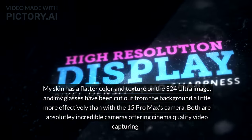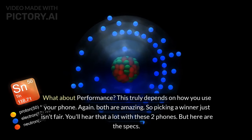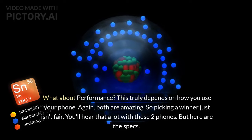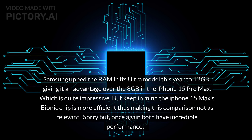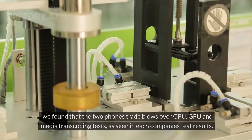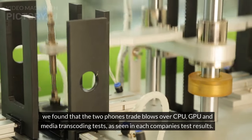Both are absolutely incredible cameras offering cinema-quality video capturing. What about performance? This truly depends on how you use your phone — again, both are amazing, so picking a winner just isn't fair. Samsung upped the RAM in its Ultra model this year to 12GB, giving it an advantage over the 8GB in the iPhone 15 Pro Max. But keep in mind the iPhone 15 Pro Max's bionic chip is more efficient, making this comparison not as relevant. We found that the two phones trade blows over CPU, GPU, and media transcoding tests, as seen in each company's test results.